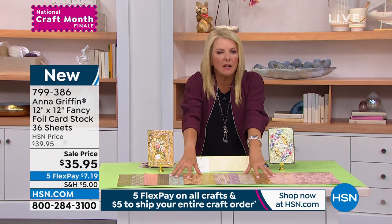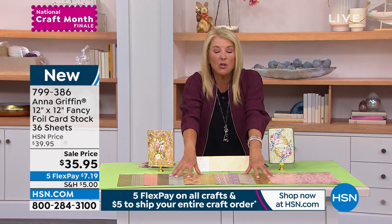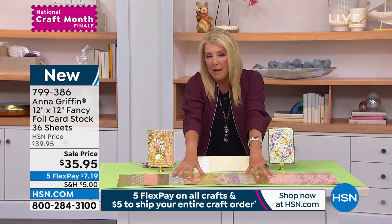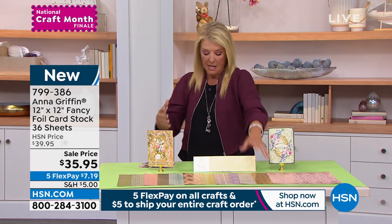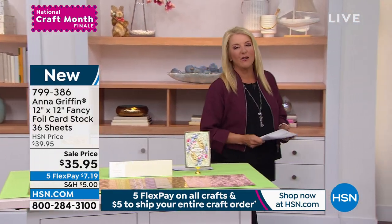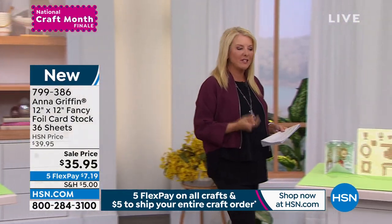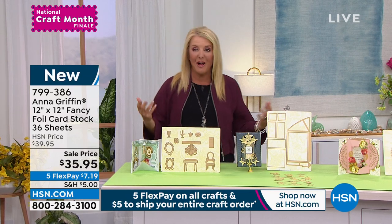At this point we've sold 900 and have 1,400 left for the rest of the day. This might make one more airing — it certainly won't make it all day at this rate. It's a beautiful set. If you love the look of Anna Griffin or are brand new to the show, this is a great way to start experiencing just how truly elegant our pieces are.